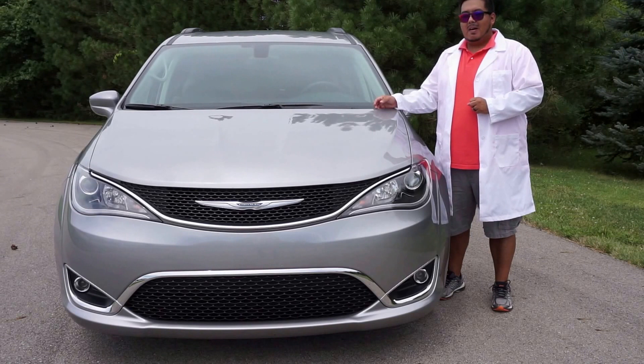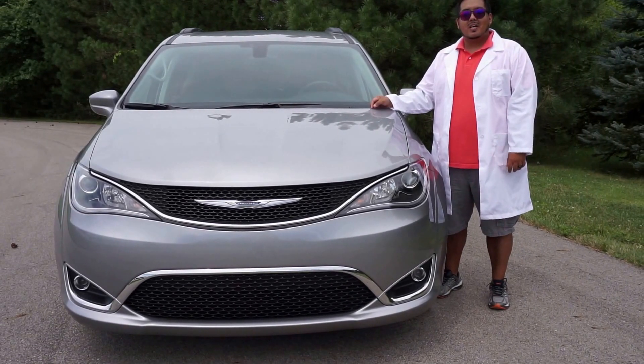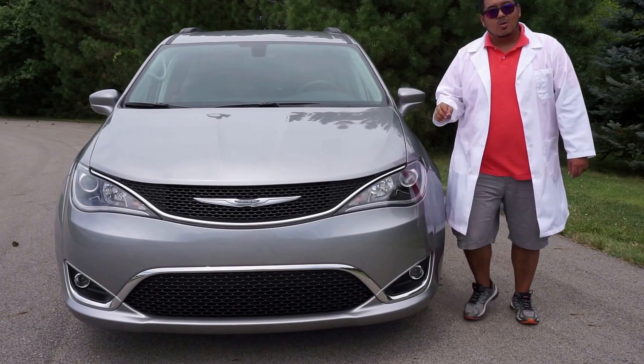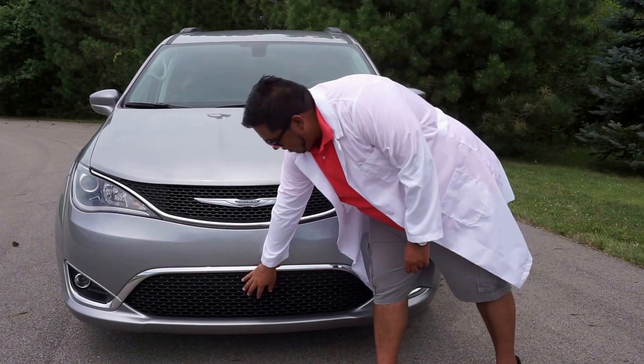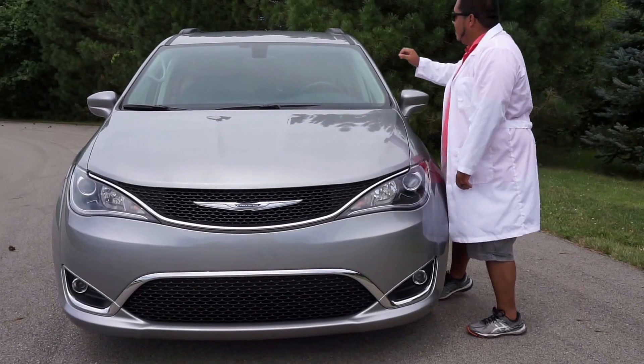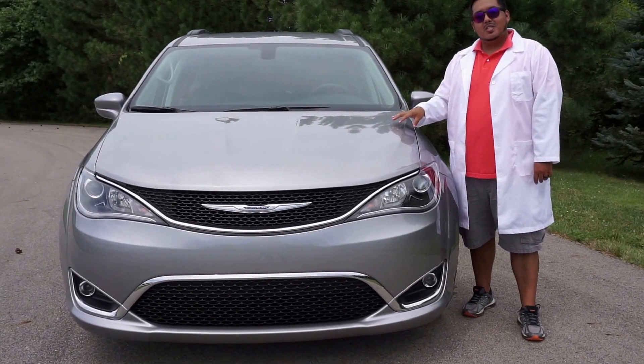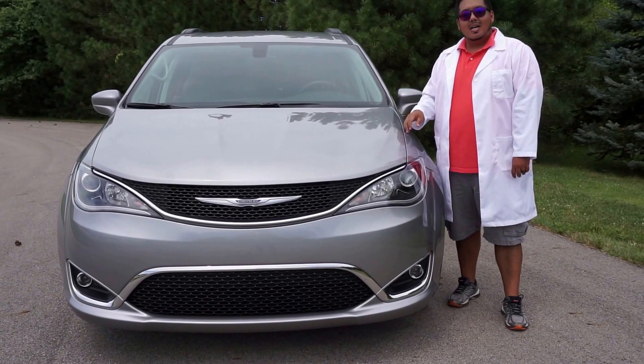More features can be found on the higher trims of the Pacifica, such as the Limited, where you can actually get radar cruise control. You would see a radar hub right about here, and you would also see a camera mounted right there. Those features are optional on this particular model, but they're included on the higher trims.